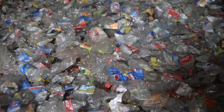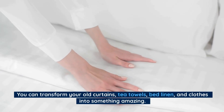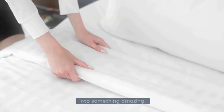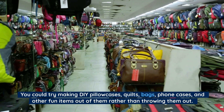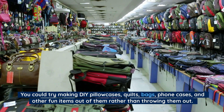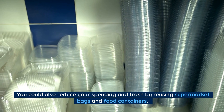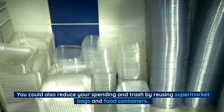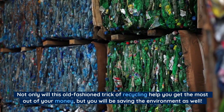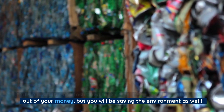Number 9: Reuse. Old doesn't mean useless. You can transform your old curtains, tea towels, bed linen, and clothes into something amazing. You could try making DIY pillowcases, quilts, bags, foam cases, and other fun items out of them rather than throwing them out. You could also reduce your spending on trash by reusing supermarket bags and food containers. Not only will this old-fashioned trick of recycling help you get the most out of your money, but you will be saving the environment as well.